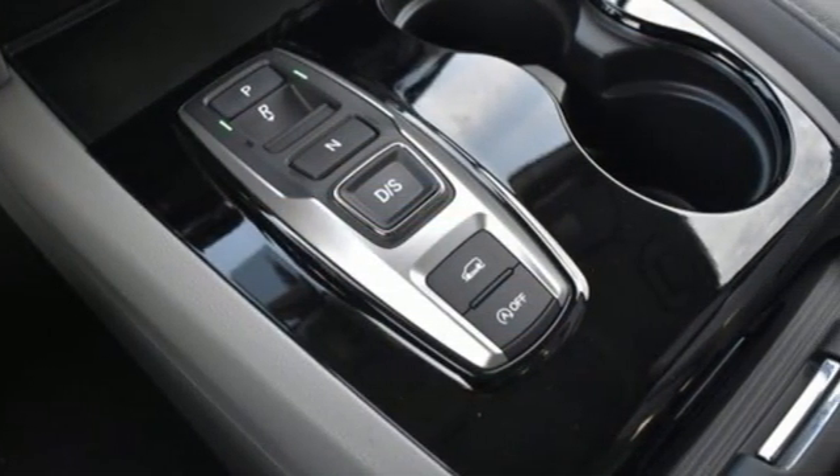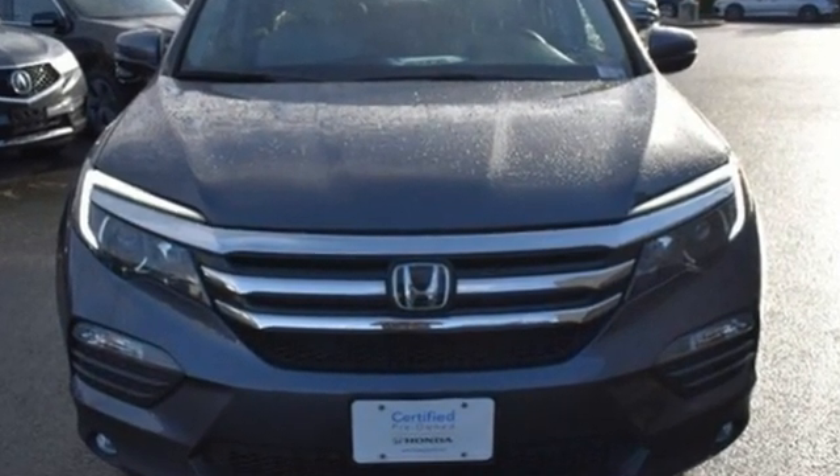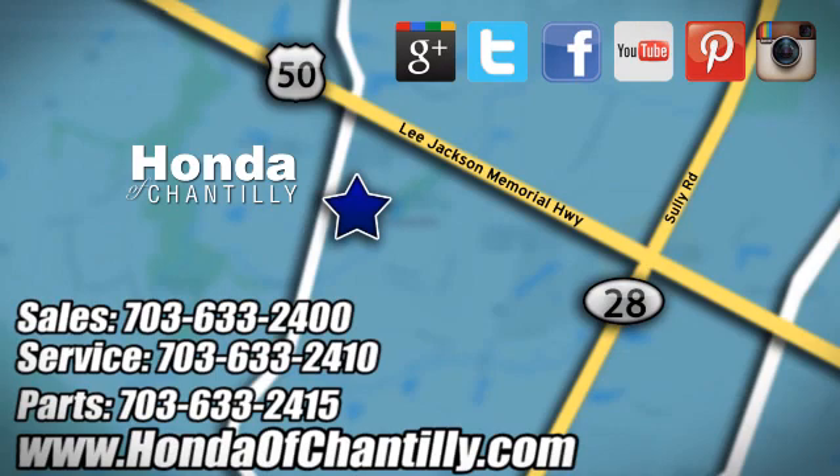Every Honda is designed with the driver in mind. There's even more to see in person — take it for a test drive today. Honda of Chantilly, conveniently located just south of Dulles Airport at 4175 Stonecroft Boulevard in Chantilly.